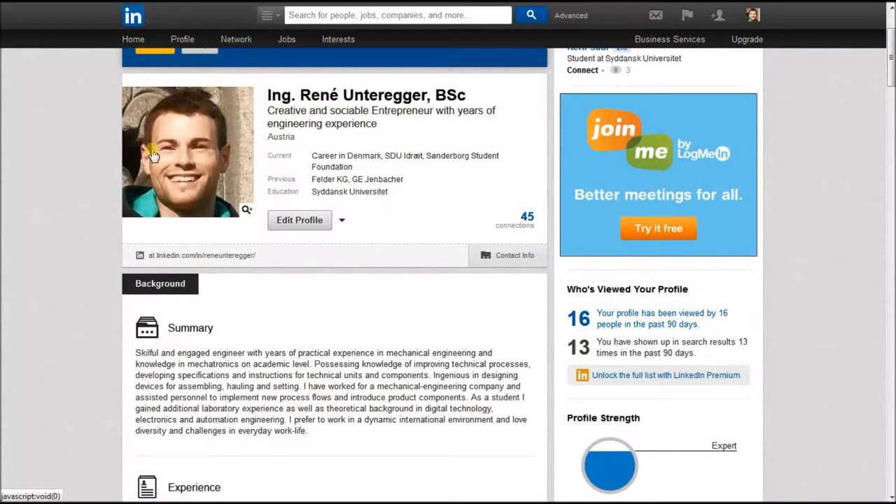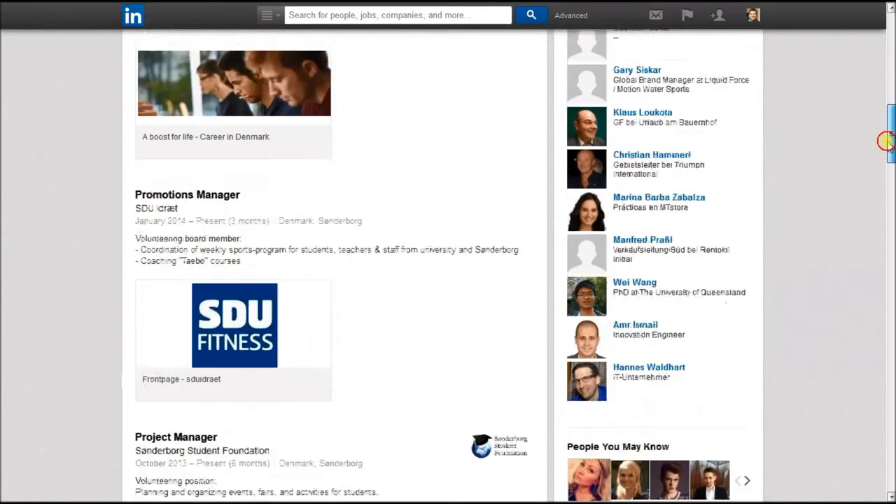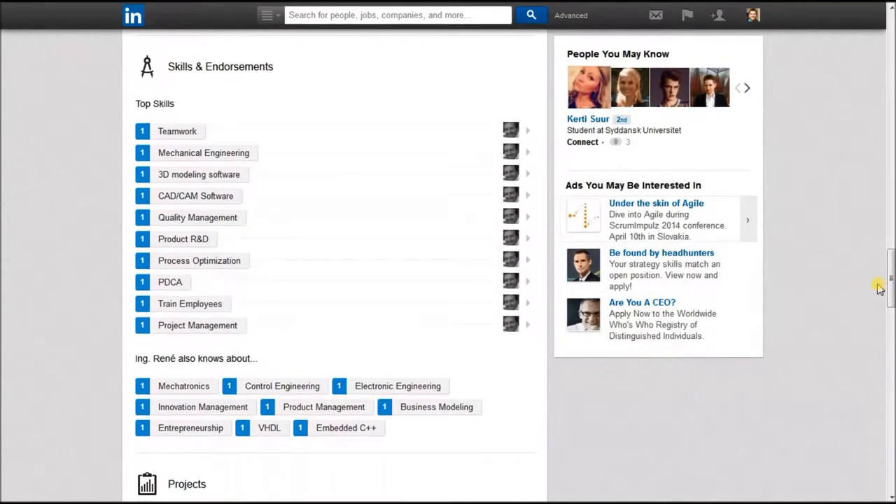Display an appropriate photo — LinkedIn is not Facebook. Develop a professional summary that gives people a short and memorable way to understand who you are in a professional context. Check all the information before you conclude your profile.